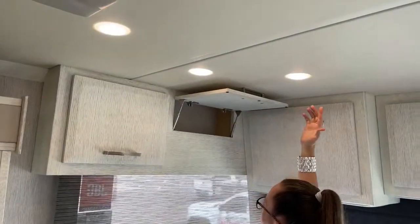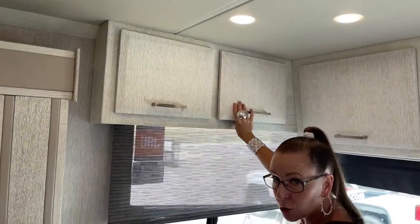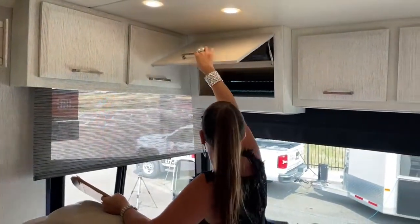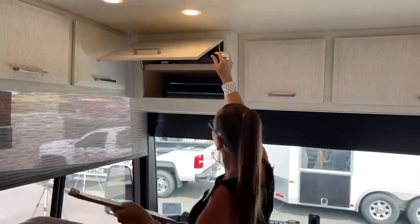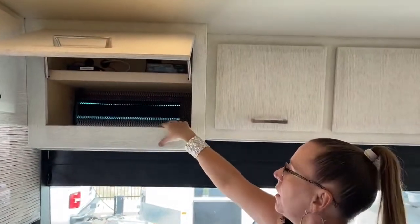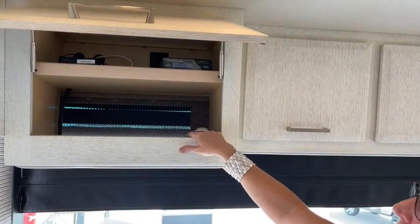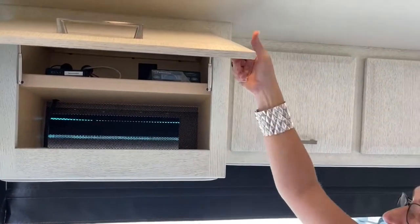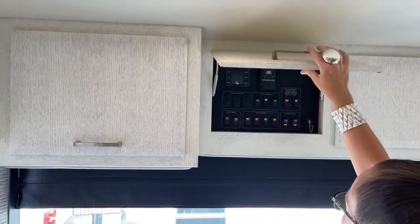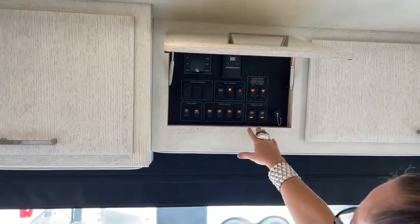Speaking of too tall for me to reach — not only is this coach short in length, it's also short in height. This is a petite coach from a height standpoint, which is another wonderful attribute. Here's your WineGuard system — a great place for drivers to keep a bin with sunglasses, bug spray, whatever it might be. I can't wait to show you where we keep the doggy leashes and pet food in a few seconds. So now I have central control here — this is the motherboard, and this is how I'm going to bring my slides in.